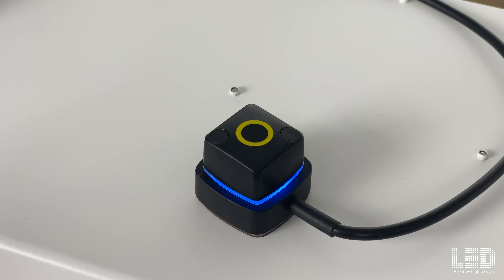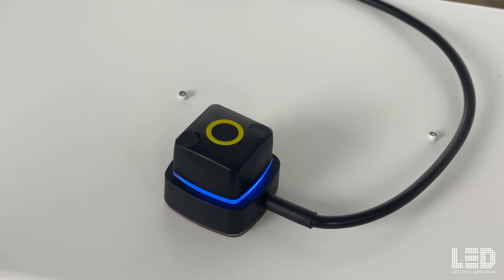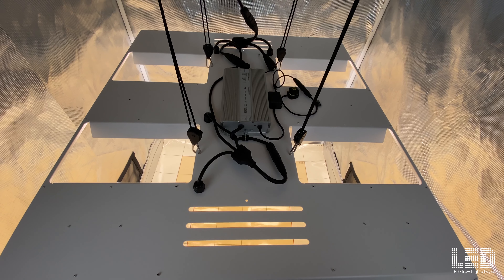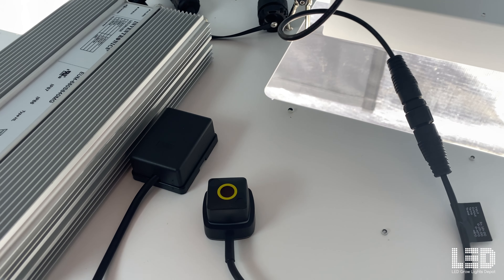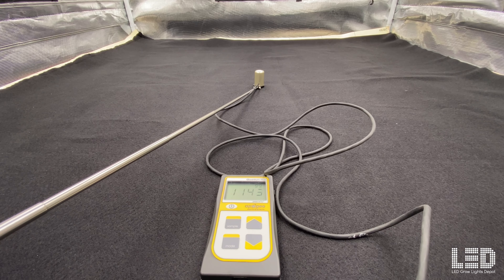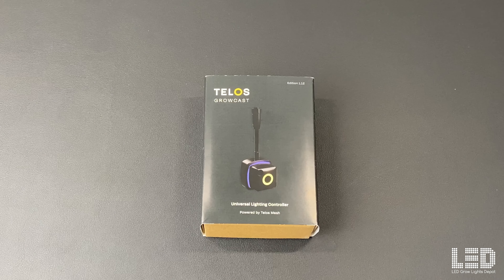The Growcast is essentially a lighting controller meets quantum sensor. Instead of reading the light output, it's calculating your setup and telling your fixture exactly how much light to emit. Now that you know what the Growcast is, let's get into a quick unboxing and I'll show you what's included with this device. Then I'll get this connected to a light and go through the app.